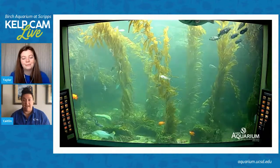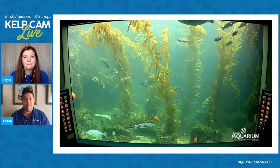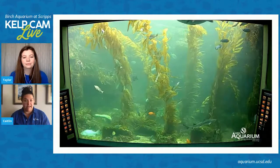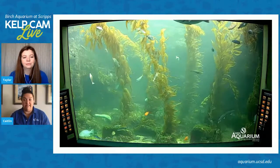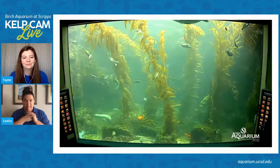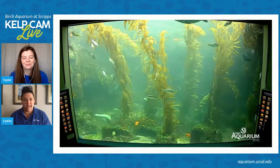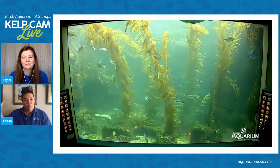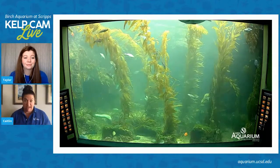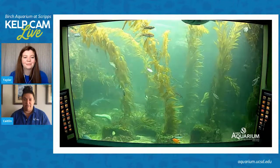That flow is definitely important, not just for the animals, but for the giant kelp itself. The giant kelp on the west coast loves the rocky bottom because then it can hold on. That water flow of cold, nutrient-rich water is very important for the kelp so that it can grow. How fast can kelp grow?